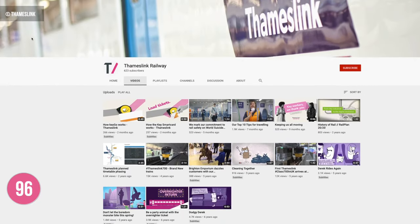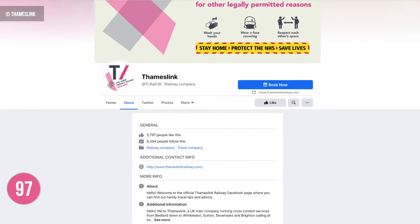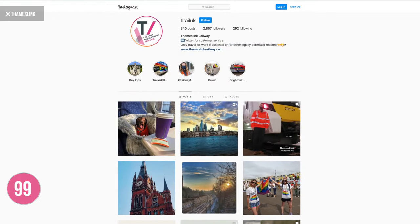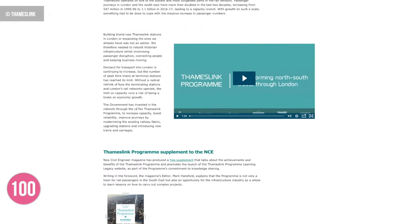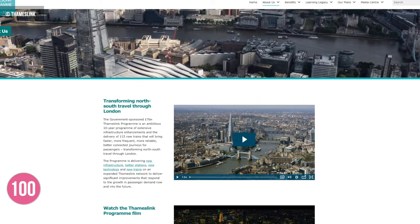Thameslink's YouTube channel has 623 subscribers, their Facebook page is followed by over 6,300 people, and their Twitter page has over 80,000 followers with just under 3,000 on Instagram. For more information about Thameslink you can visit thameslinkrailway.com, and for more information about the Thameslink project you can go to thameslinkprogramme.co.uk.